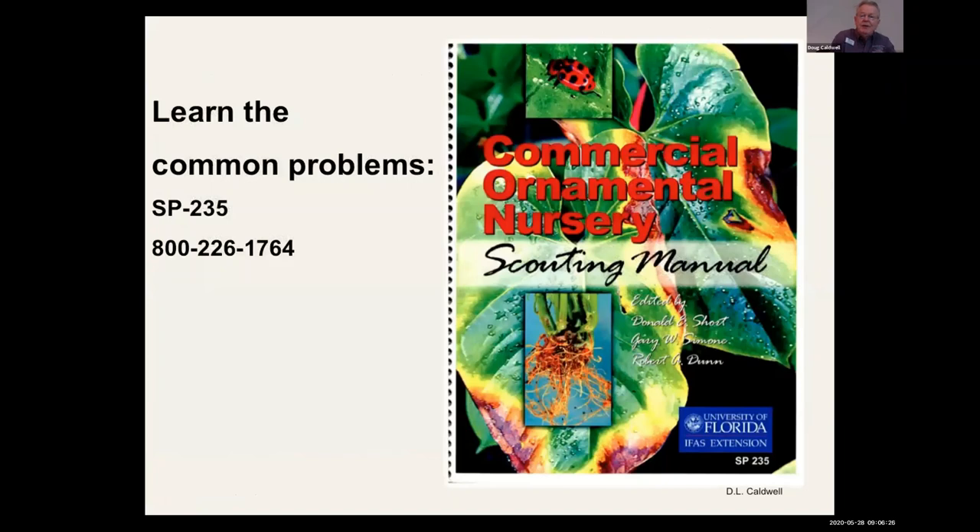First step: know what the pest is, identify the pest. There are some resources to help with that. An older resource is SP-235 through the University Extension Bookstore. It's about 20 years out of date, but I really like it.